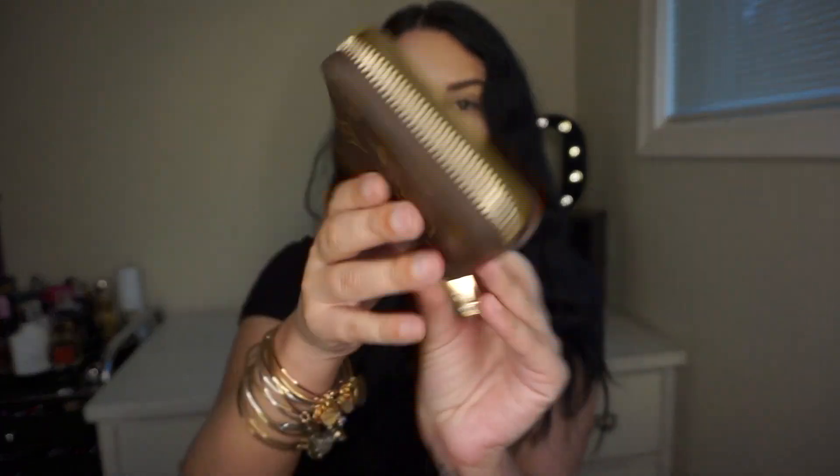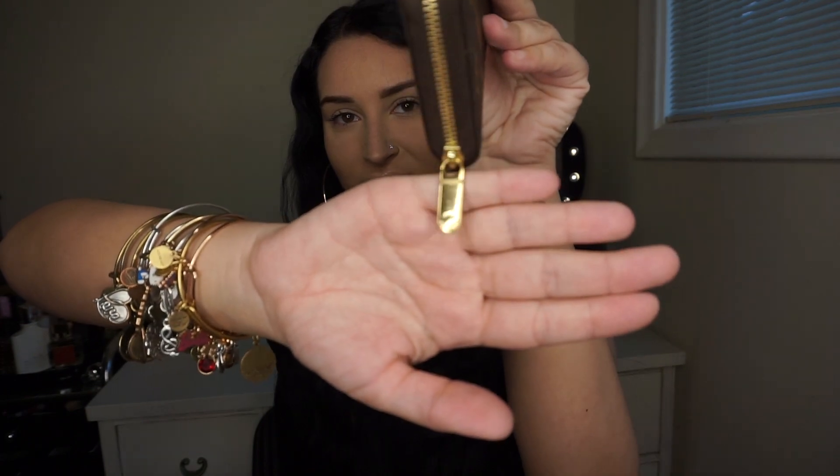I bought this next item as a downsized wallet — this is the Zippy Coin Purse. I love that you get two card slots, a bigger pocket in the back, and a center pocket. I don't use it as a coin purse — I use it as a downsized wallet. It still has the plastic on it because it's fairly new, and whenever I use my Palm Springs Mini this is my wallet.